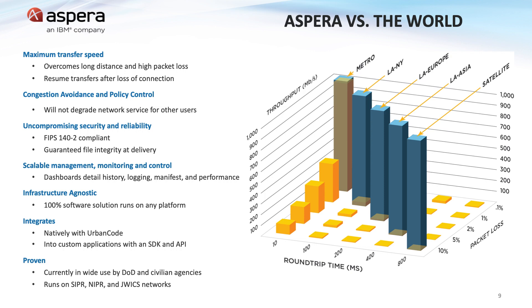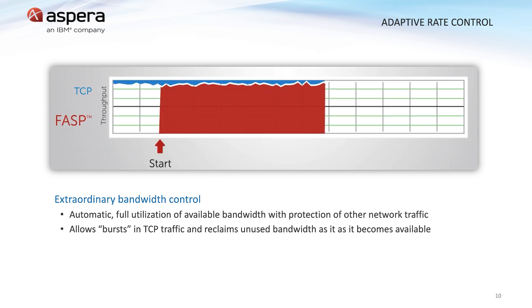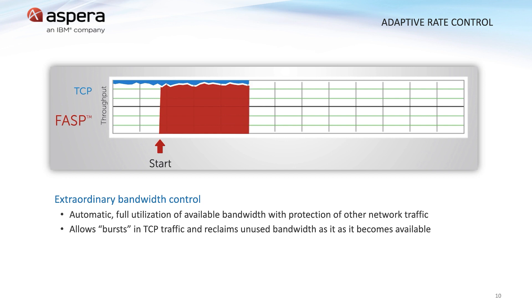A gigabit connection is fast within a metropolitan area, but when you span it across a state or country, you end up with only a few percent utilization rate. When using Aspera, a gigabit connection still gives gigabit speeds when spanning the globe. Competing products that are able to use the full bandwidth of your connection can and will overcrowd your network, making it unusable for others. Aspera's patented adaptive rate control allows it to fill all of the unused bandwidth with its transfer, while allowing other traffic to pass unhindered. Other users on the network are unaffected by the Aspera transfer.